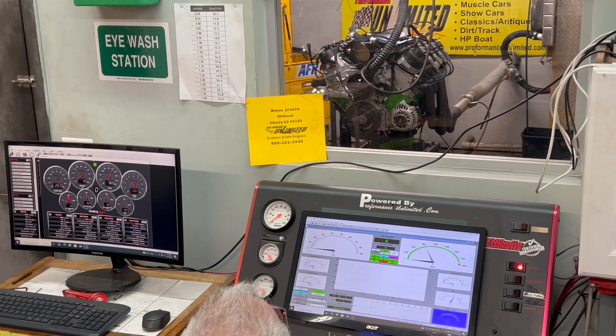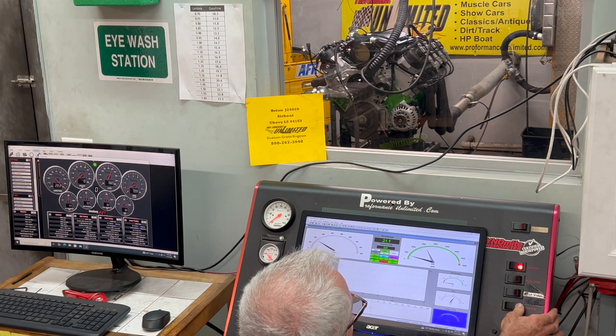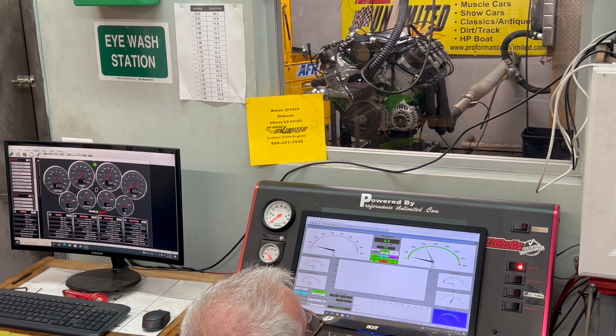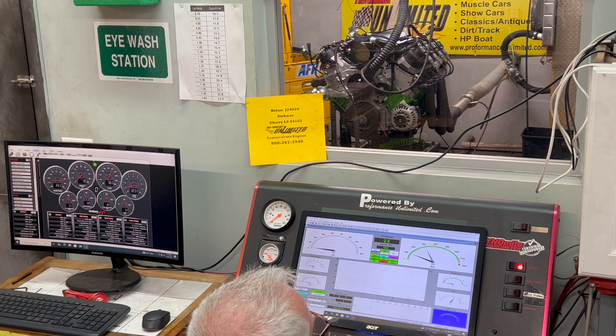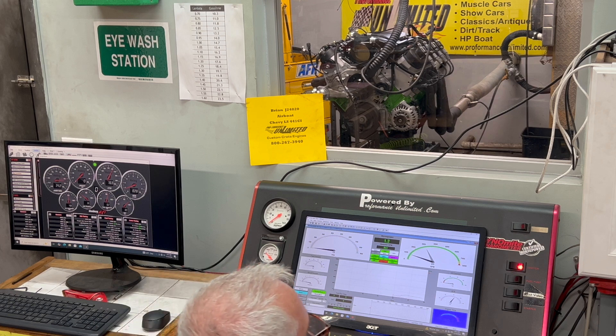All right Brian, I've got your boat engine here on the dyno — it's our LS 441 cubic inch. Gonna fire it up and give you a run demo. That looks good — oil pressure beautiful.